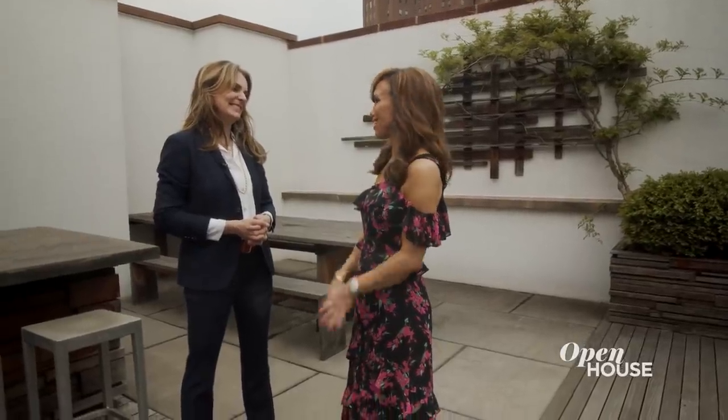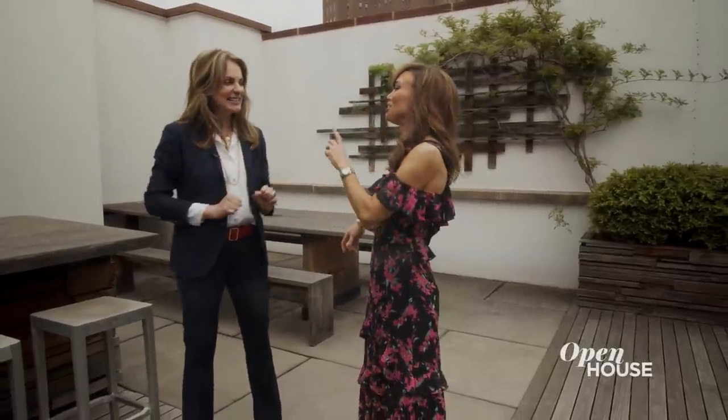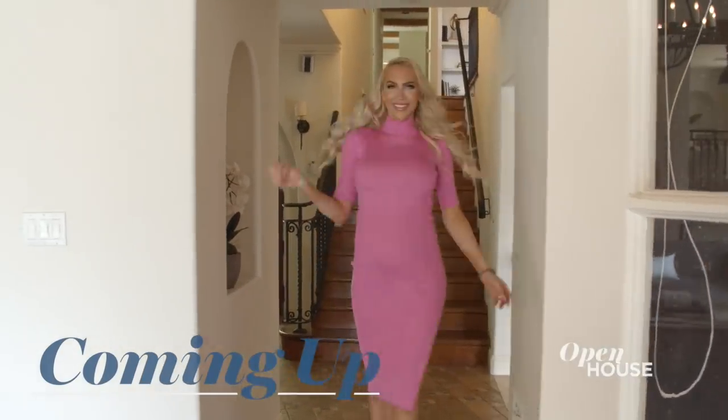Francis, thank you so much for the tour today. I enjoyed every minute of it. It was such a pleasure showing you around today. Thank you for coming. I'm not really ready to go yet — can I stick around? My listing is now your listing, Sarah. Enjoy. Coming up in just a few, we're in Beverly Hills with Christine Quinn, one of the stars of the Netflix hit Selling Sunset. We'll be right back.